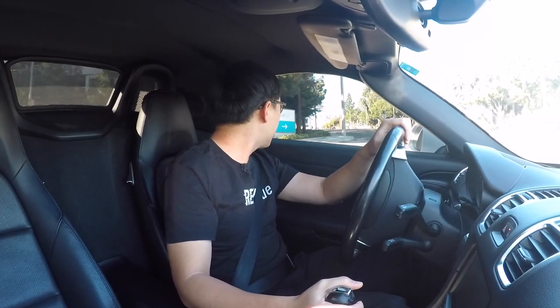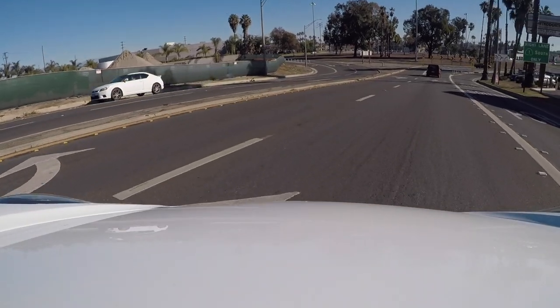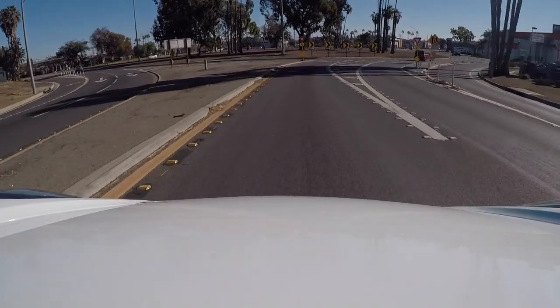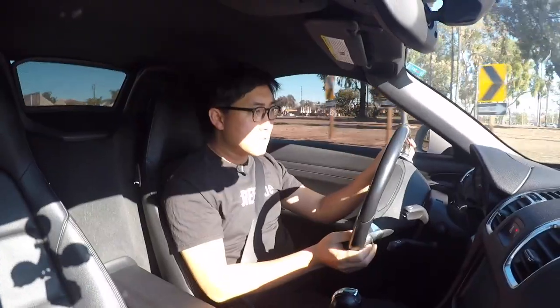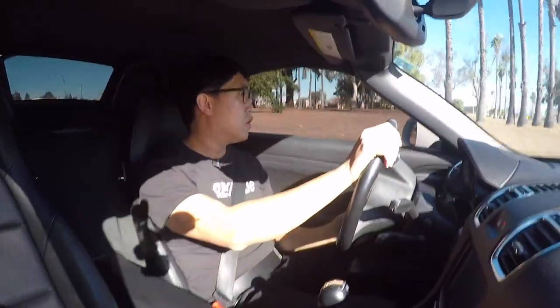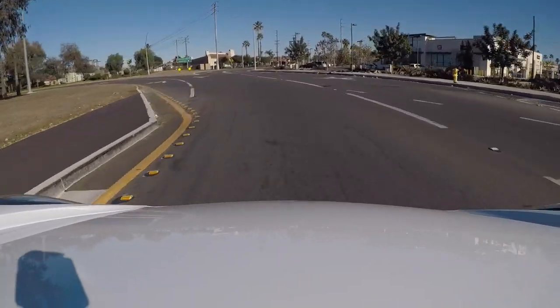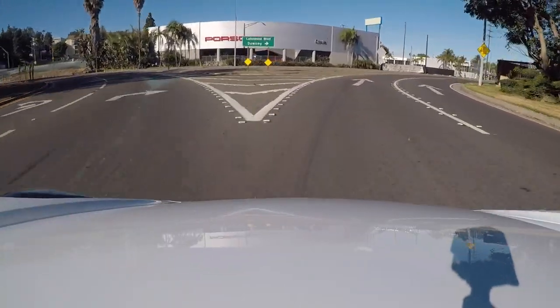Coming up to the roundabout, my usual test course. We'll let the boxy Scion get ahead of us, give some room — and then here we go. Super planted. The rear end is just planted. The car goes exactly where I want. A little bit of roll, but nothing crazy. Feels pretty natural.